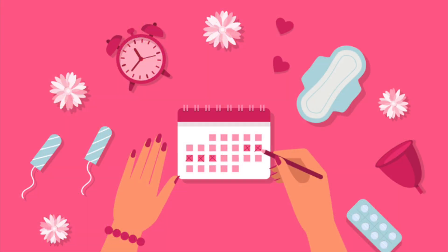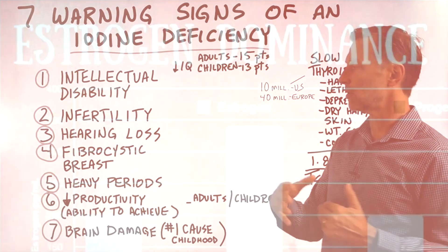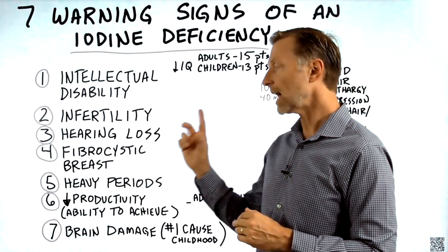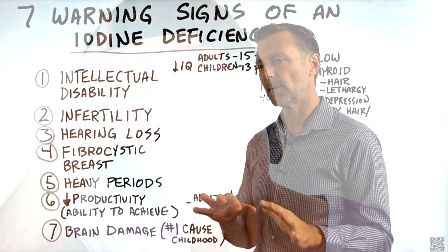Number five: heavy periods. Why would you have a heavy period? Because you're estrogen dominant, and iodine can help regulate that and help regulate your periods. And as a side note, about 50% of the time it can also help with hot flashes.